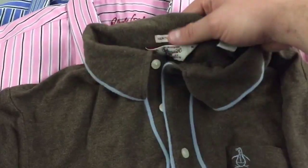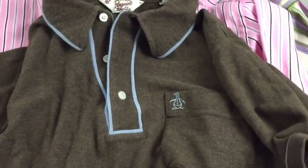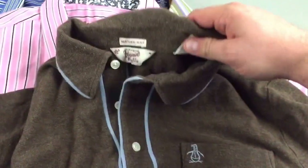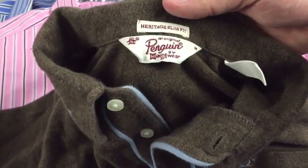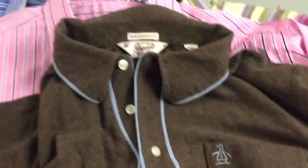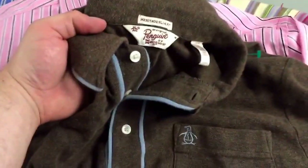First item I'll show you guys is this Penguin by Munsingwear. It's a polo shirt. This is a consistent bread and butter seller for me, guys. I love to pick this brand up if I can get it for under $5 because I'll easily get $20 out of this polo shirt. Just an easy quick flip.